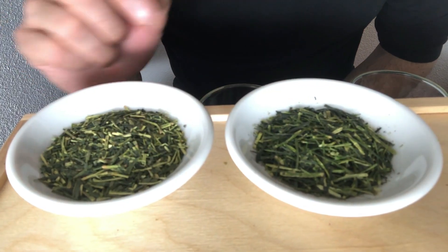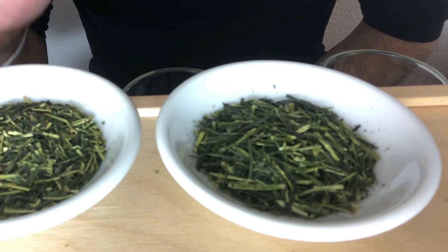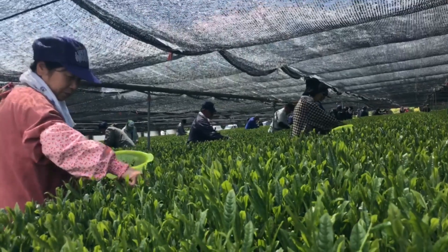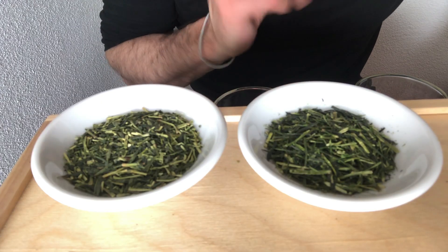Karagane is a premium stem tea made from the stems of higher quality teas like Gyokuro or Tencha. These teas are shaded and as a result, Karagane tends to be slightly darker, sweeter, and more complex than regular Kokicha.